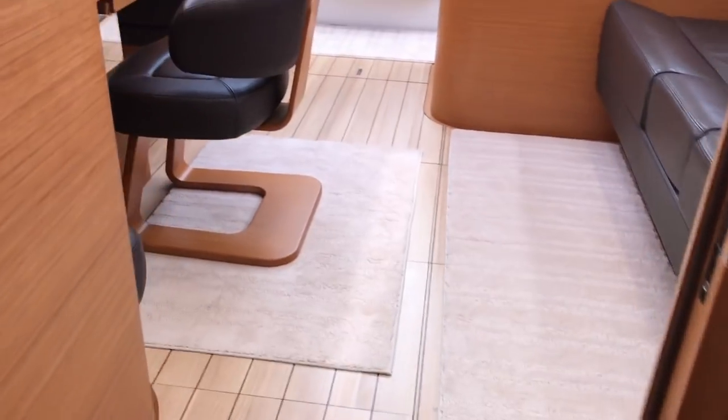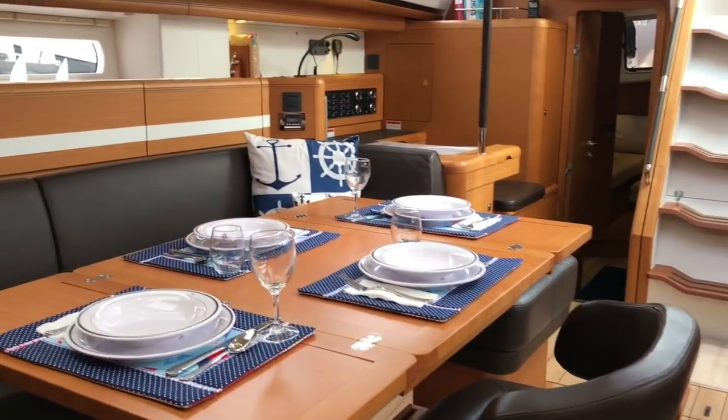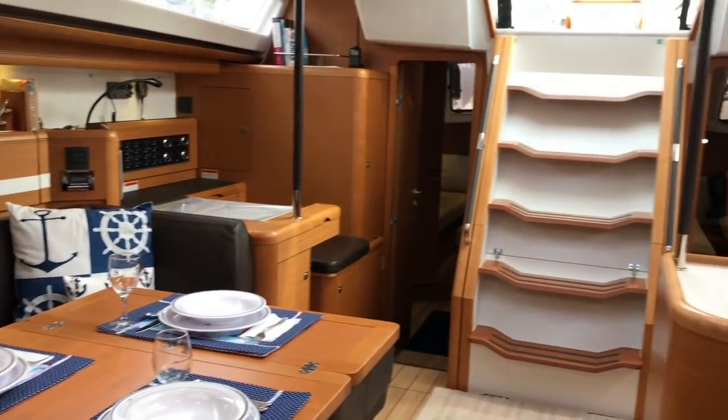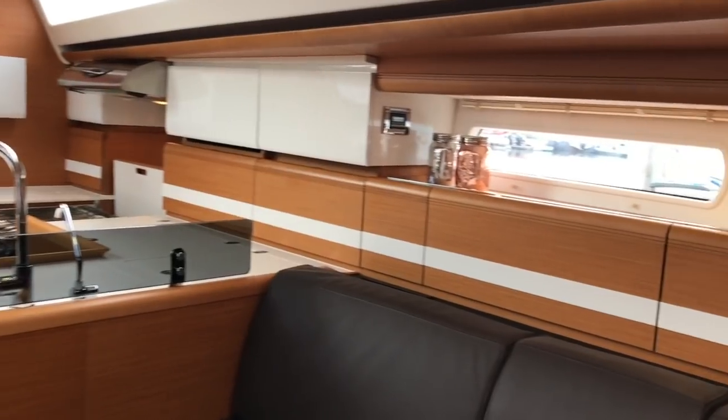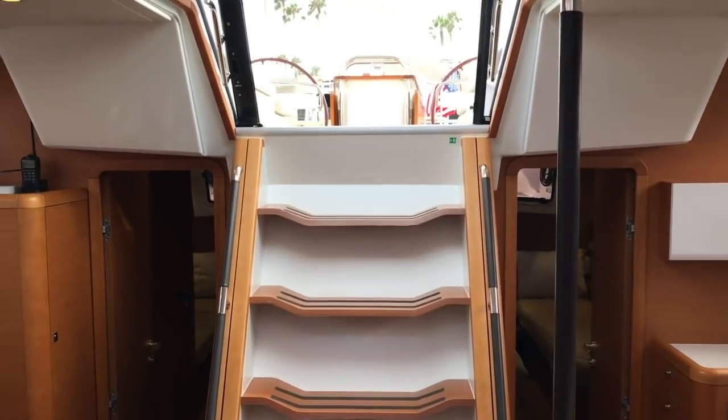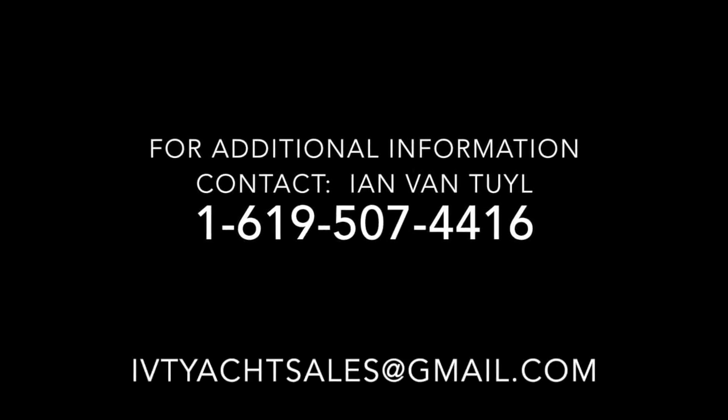This will give us another perspective of the salon, looking aft. I hope you found this video to be helpful and informative. If you'd like any more information about this amazing vessel, please feel free to contact myself, Ian Van Tyle, at any time, day or night. Thank you very much — I look forward to hearing from you and hopefully earning your business. Thank you again for watching.